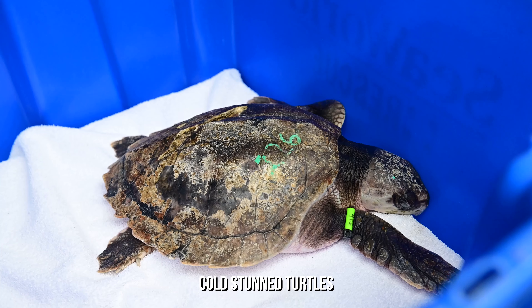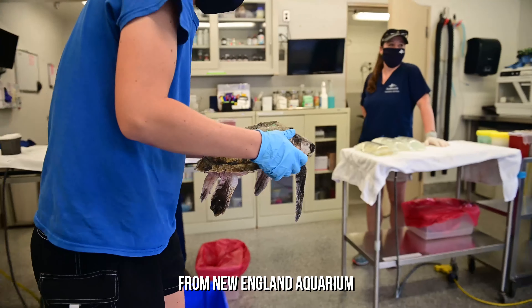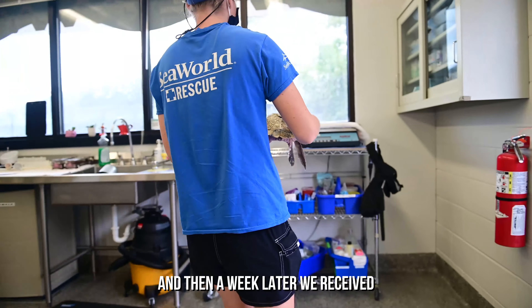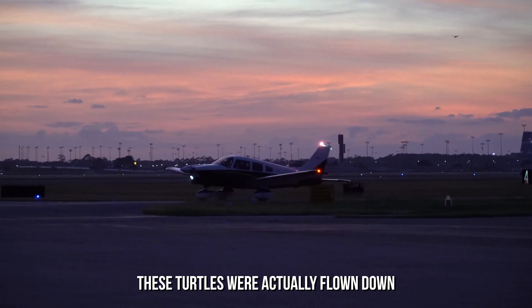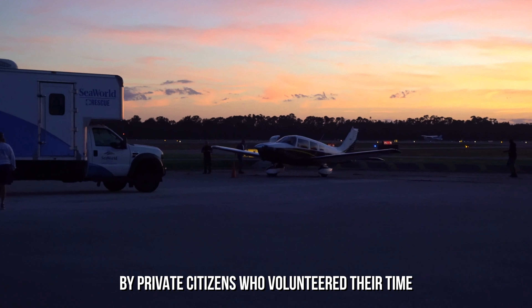SeaWorld Orlando received 30 cold-stunned turtles from New England Aquarium, and then a week later we received six additional turtles. These turtles were actually flown down by private citizens who volunteered their time.